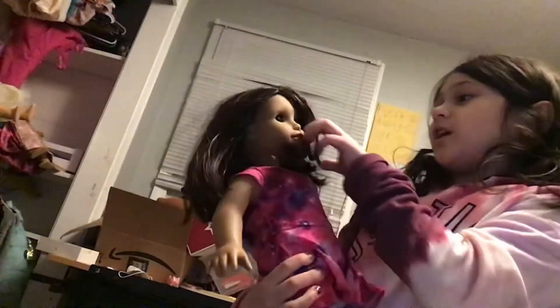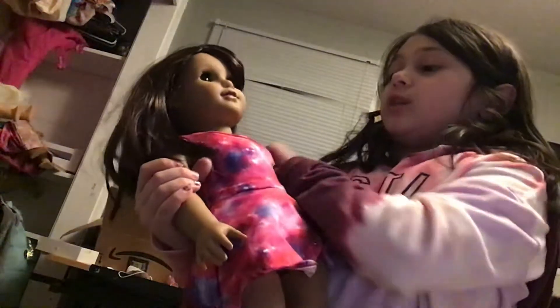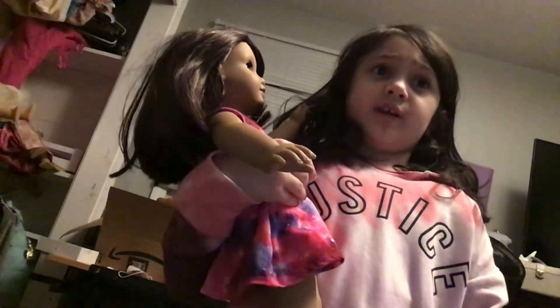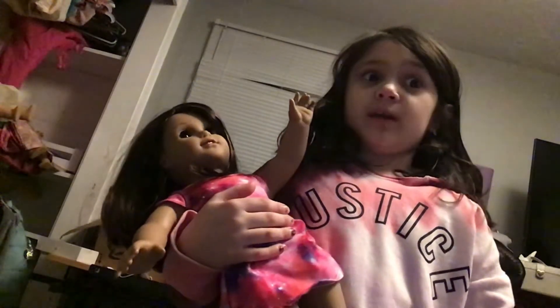My next doll is Luciana Vega. Luciana is the Girl of 2018. She loves space, she loves traveling, and she loves space — she really loves it. Her favorite color is dark purple, though she kind of likes dark colors in general: dark pink, white, dark blue, and dark purple. Those are her favorite colors. She loves space and she is very, very interested in space. A few clips.